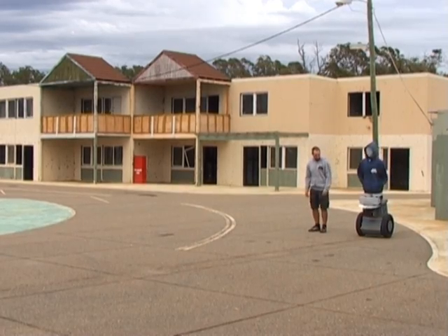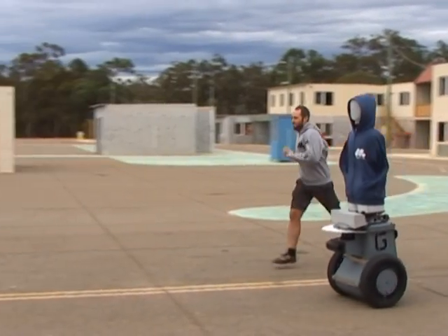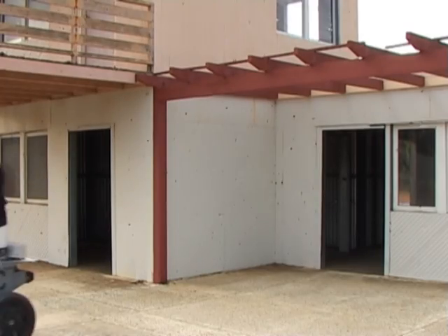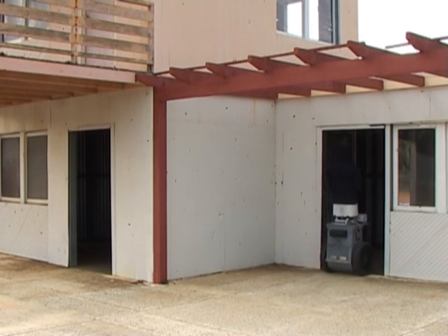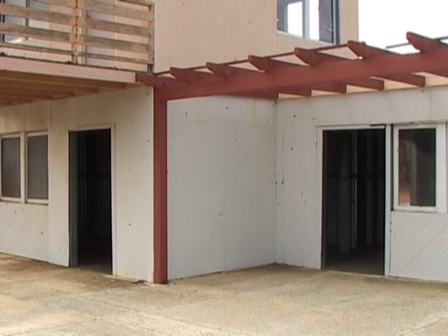Their size and physical capabilities are similar to a person's. They can accelerate quickly and stop at any time. The robots can navigate in tight spaces and into and out of buildings. When a robot moves out of line of sight, it's difficult to predict when or where it will reappear.